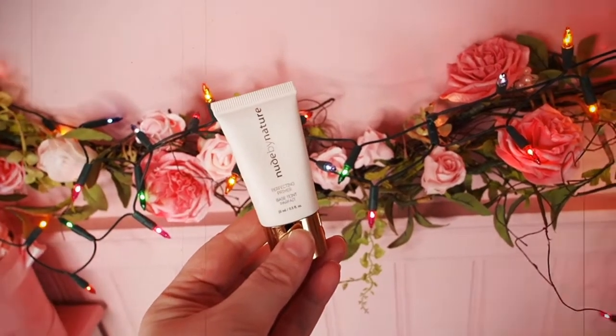Next thing — nude by nature. Perfecting primer. I really love Nude by Nature. I nearly wore their highlighter today but used a different one because it was closer to the top of my makeup bag. Gorgeous. Australian brand — they do really nice natural base products. Great concealers, great highlighters, nice contour products as well. I really like them.